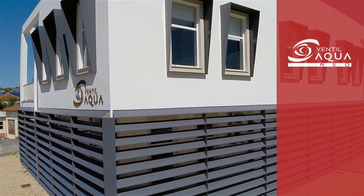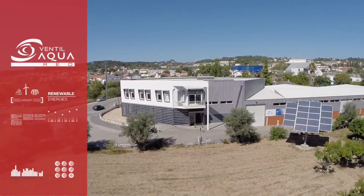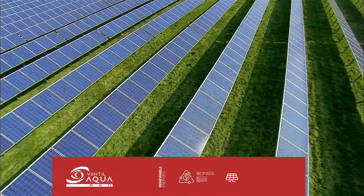With Ventil Aqua Red, it's possible to have access to renewable energies through our photovoltaic and biomass systems.